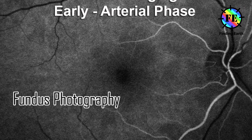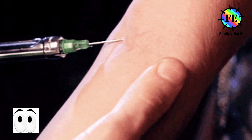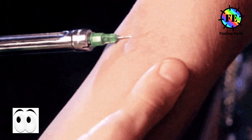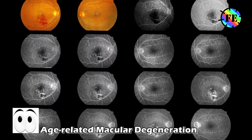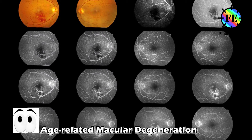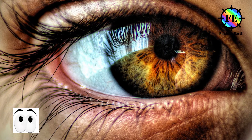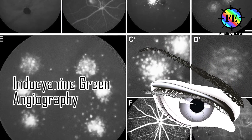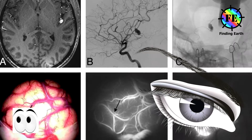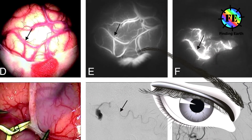Fluorescent angiography — during this test, your doctor injects a colored dye into a vein in your arm that travels to and highlights the blood vessels in your eye. A special camera takes several pictures as the dye travels through the blood vessels; the images will show if you have abnormal blood vessels or retinal changes. Indocyanin green angiography — like fluorescent angiography, this test uses an injected dye and may be used to confirm the findings of a fluorescent angiography.